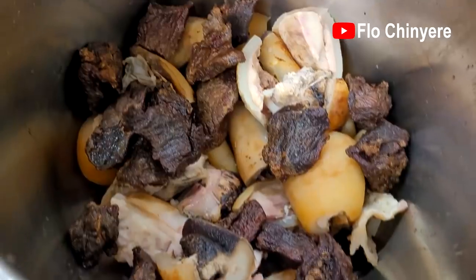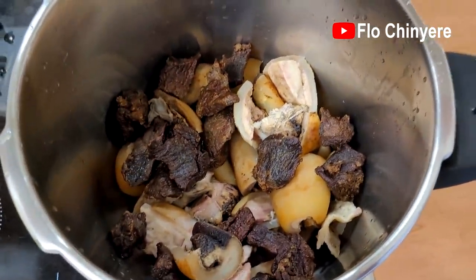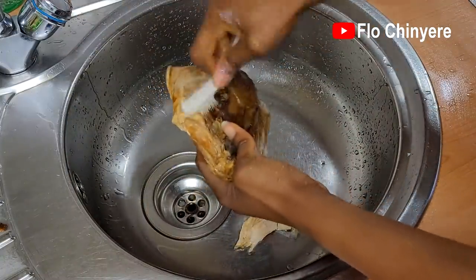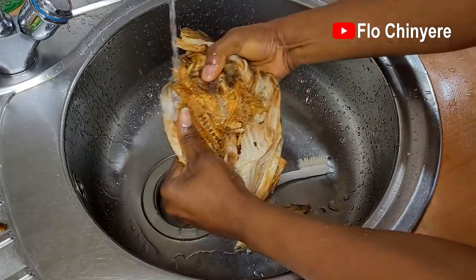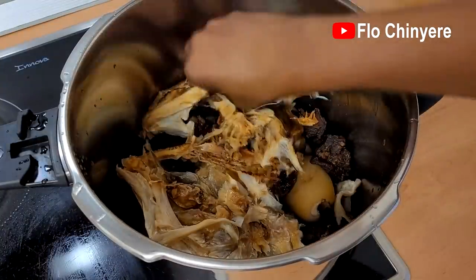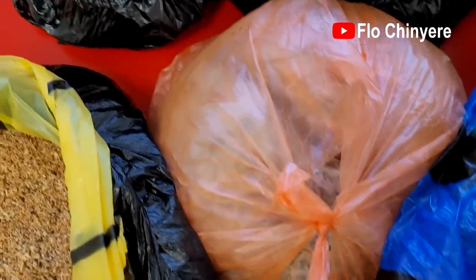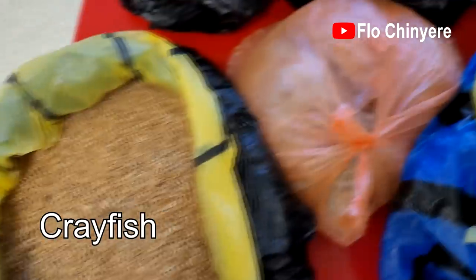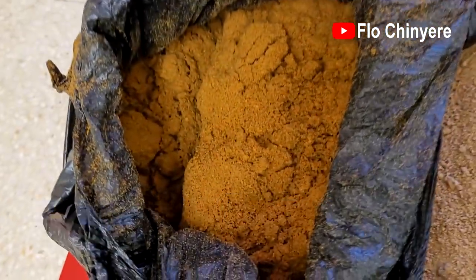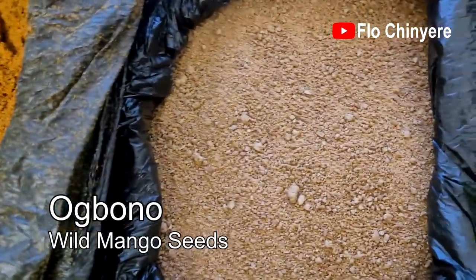Hubby has already commissioned some ofe ora to be prepared for him using his favorite premium kanda. Kanda plus anumanu — that's dry meat, can you see it? And isio ọkọ. We brought oba — that's opata — it's in this plastic bag, already frozen. Ground crayfish. Suya spice, or suya pepper, or yaji — the Fulani gift to Nigeria. Ground obono.